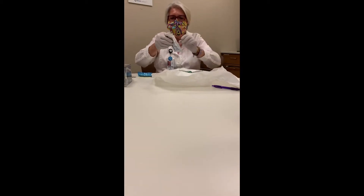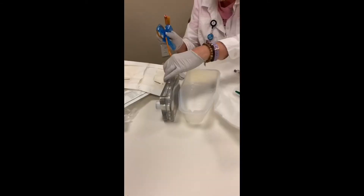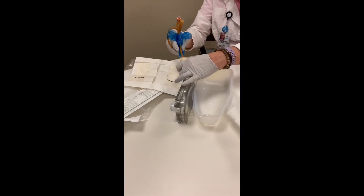So, the betadine packet — it's just liquid betadine in there. This thing might be small, too small to get it in.